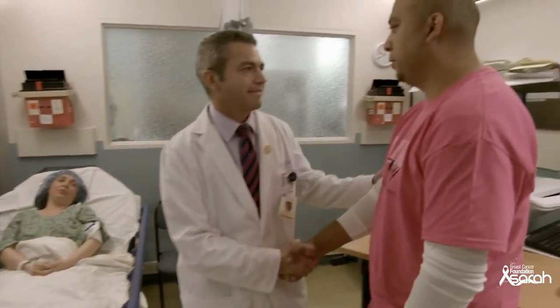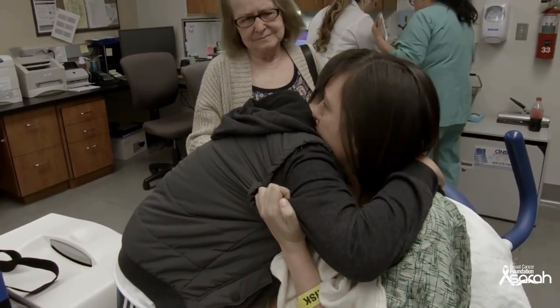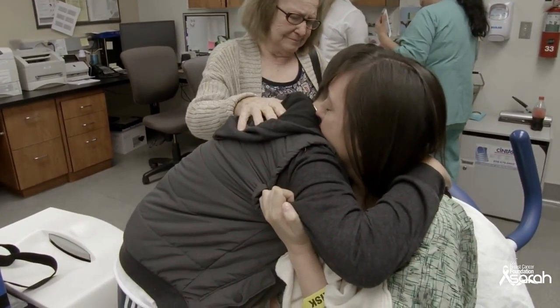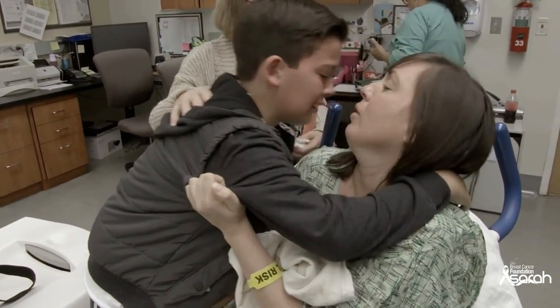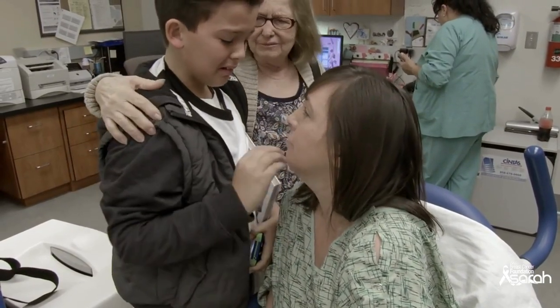Anything can happen. Something bad could happen, or it could be pretty good, but it can also be really bad. It's a journey that nobody wants to be on, but somehow I need to try and get back on my feet and try to fight this battle.